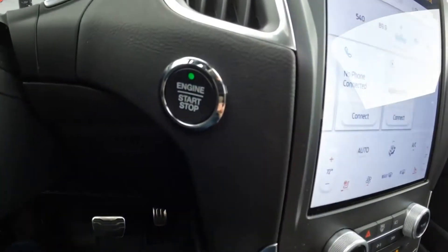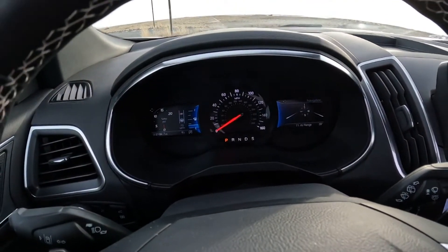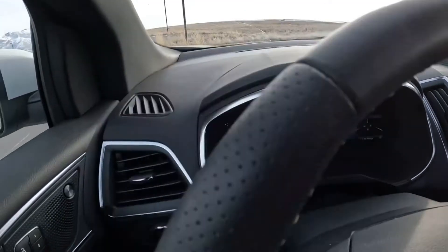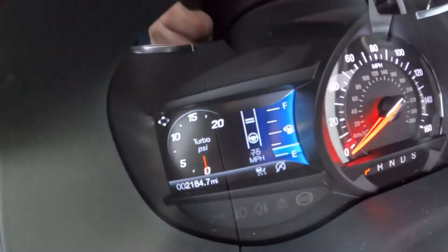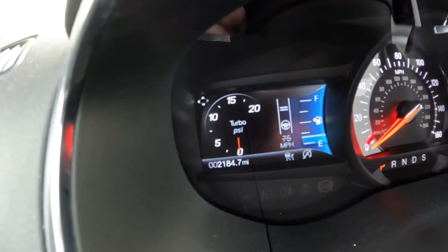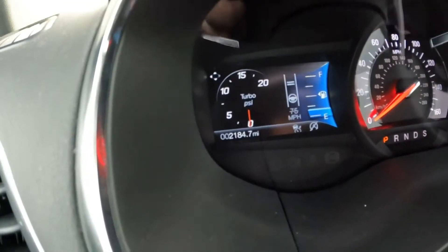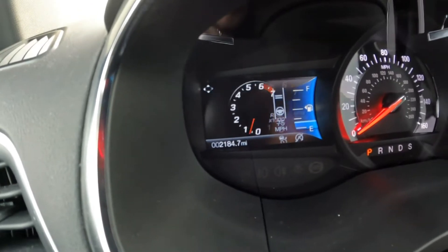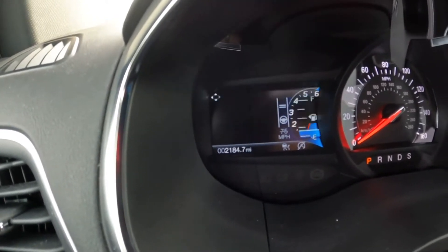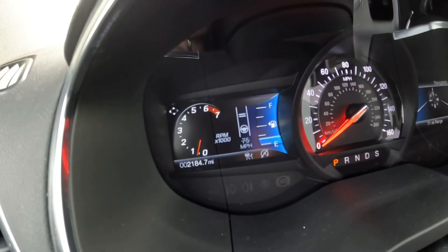The pedals are metal, which gives it a nice touch. There's a start/stop button here. The gauge cluster is old - if you know Ford, you know this style; it came out back around 2013. There's a boost gauge showing turbo boost, though you don't really need it for a vehicle like this. You can scroll through: miles to empty, RPMs, water temperature, and fuel gauge. Why not just leave both the water temp and fuel gauge displayed all the time? That doesn't make sense.